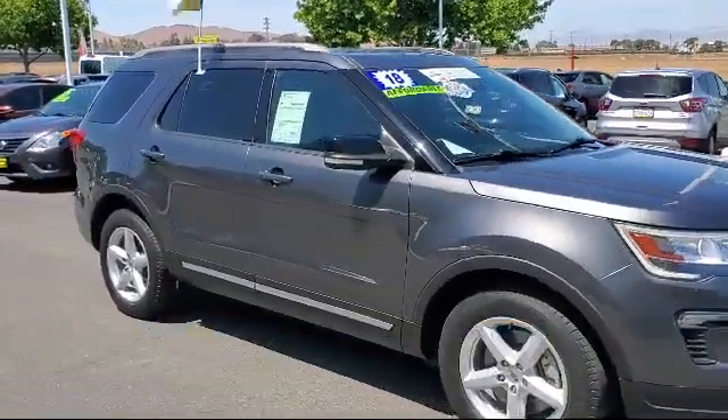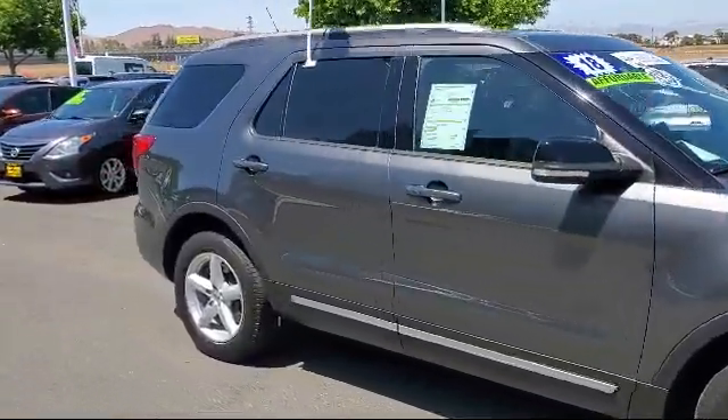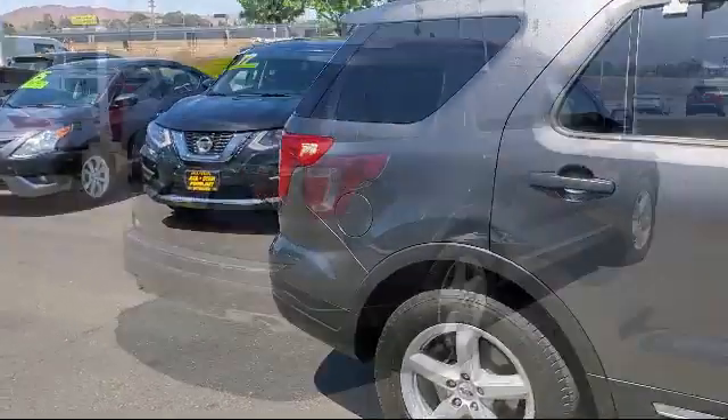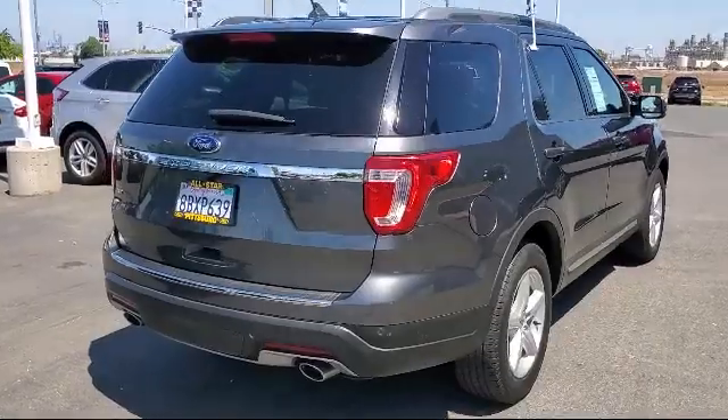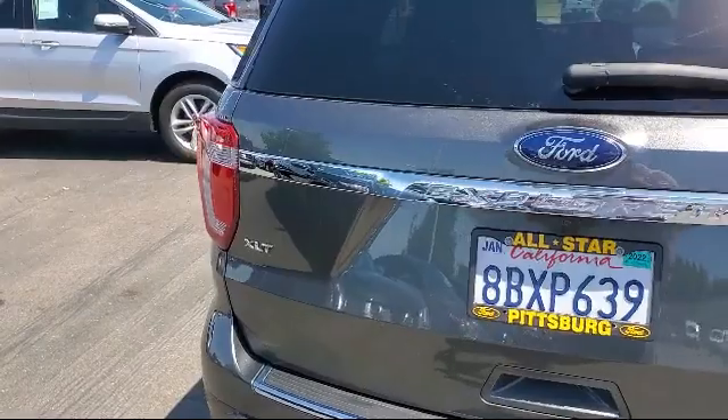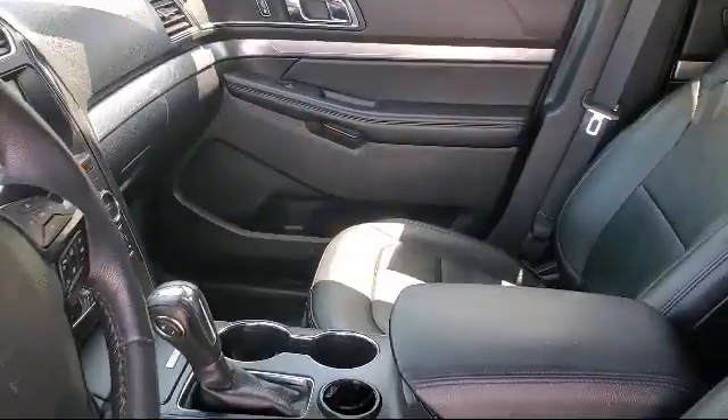rear spoiler, leather-wrapped steering wheel, steering wheel controls, power outside mirrors, privacy glass, keyless entry, MP3 player, stability control, air conditioning, and has less than 45,000 miles on the odometer.